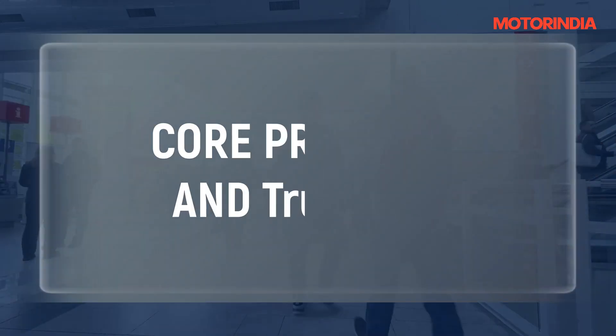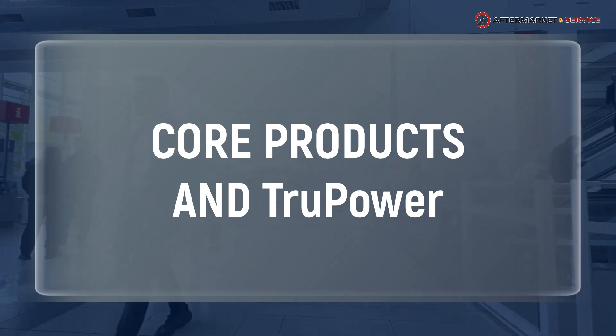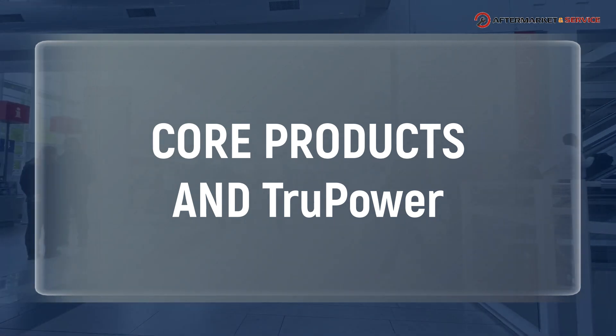Going forward, we are already into Tata Motors for the e-Axle, which we are going to deliver. We are already in test phase and it is already working. We were the first company to get almost a 2700 crore order from Tata Motors. We are already into e-Axle, but not for passenger cars — we have started with Tata Motors commercial vehicles.